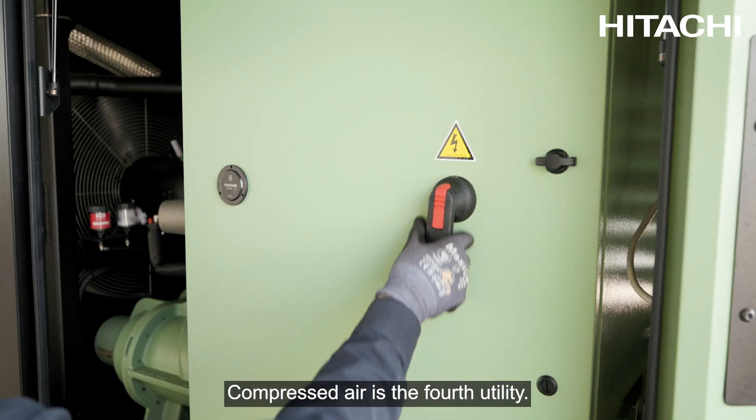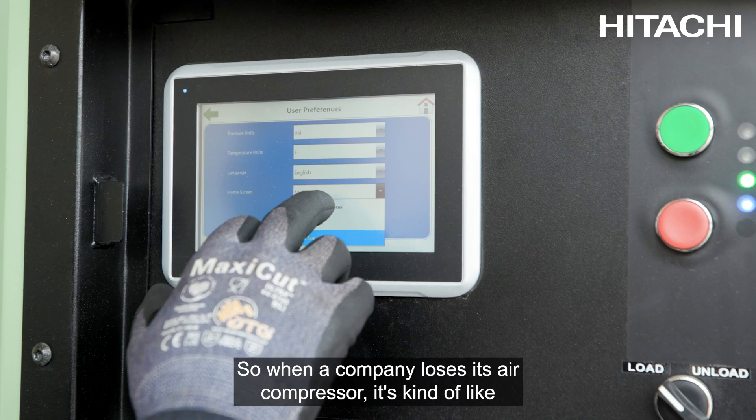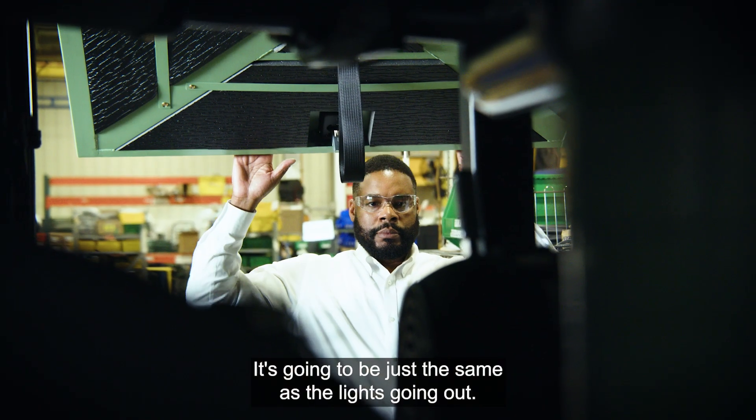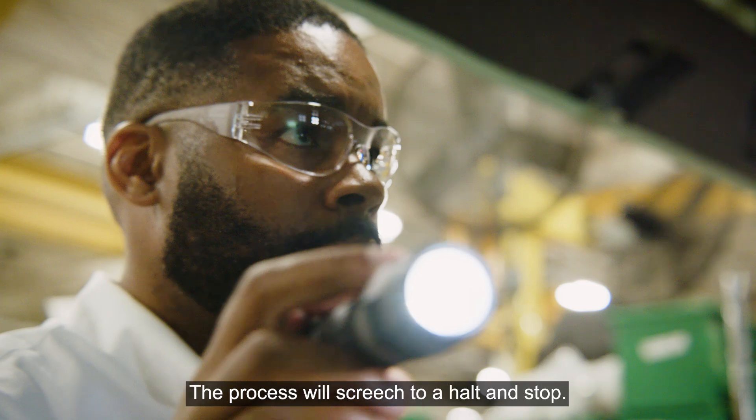Compressed air is the fourth utility. So when a company loses its air compressor, it's kind of like losing power. It's going to be just the same as the lights going out. The process will screech to a halt and stop.